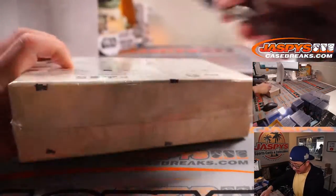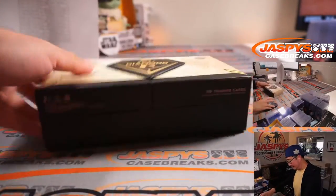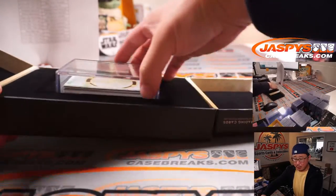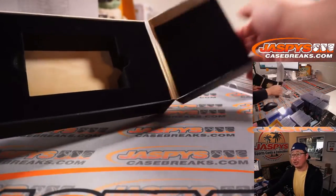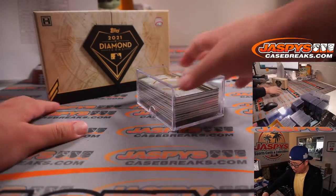There's the final box of Diamond Icons. Let's see what we got. Good luck. Love this stuff. We don't have any more to post, but keep an eye out on jazbeescasebreaks.com because I'm sure we're always on the lookout for more.